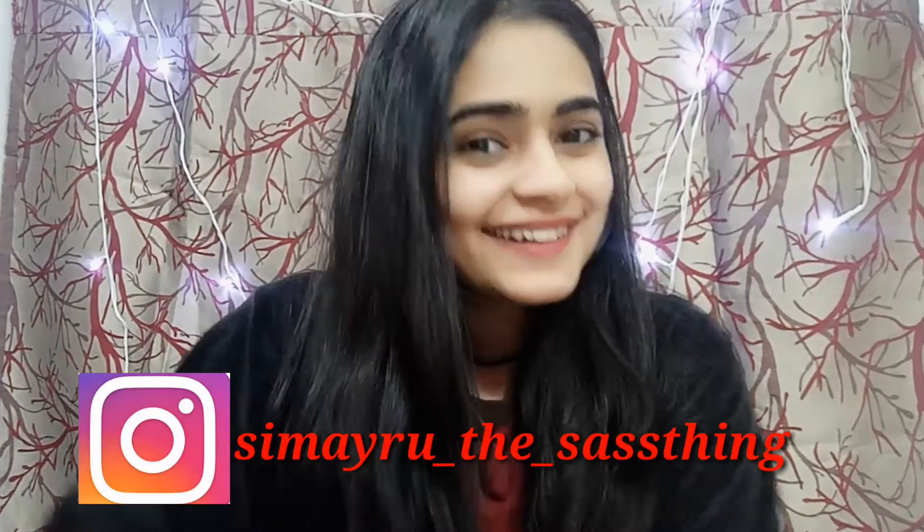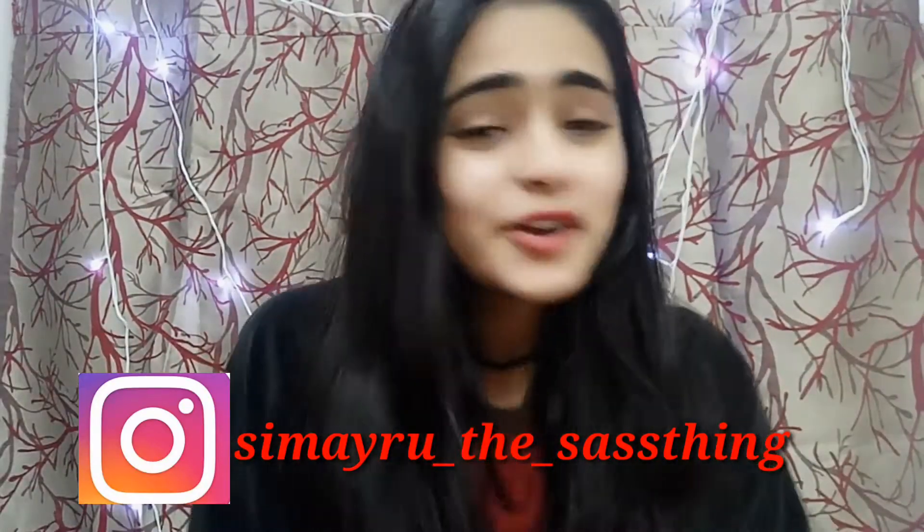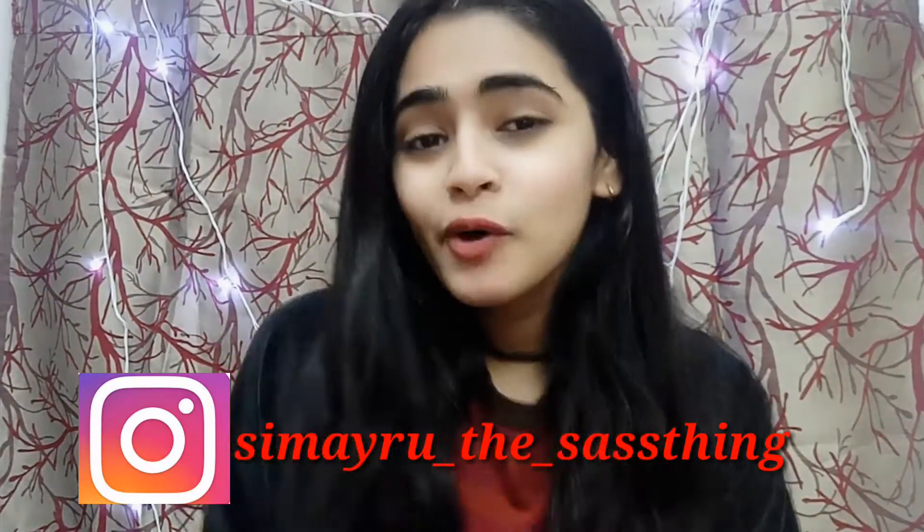Hello, this is Shraddha. Today I'm going to show you my morning skincare routine, which is a very essential part of life — every college-going girl should follow these steps. My skincare routine doesn't have a lot of steps because it's morning, so I'm just using a few steps. I'm going to use a face wash which is from Patanjali charcoal face wash.